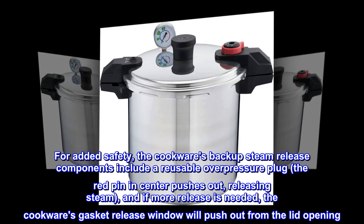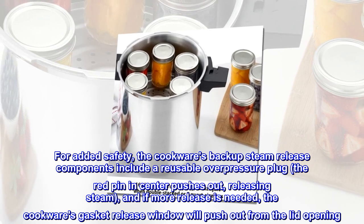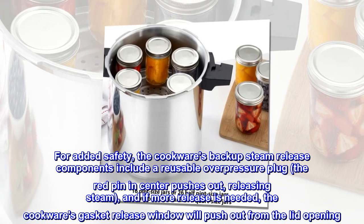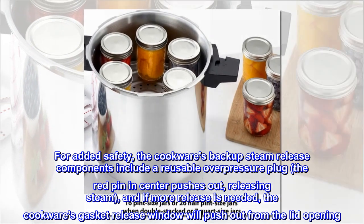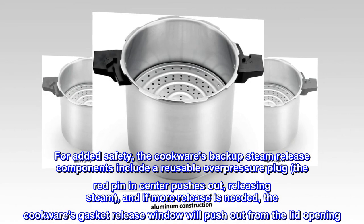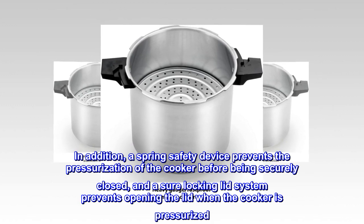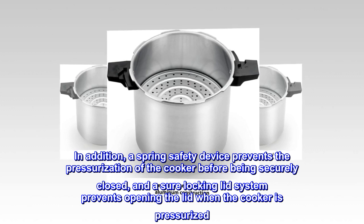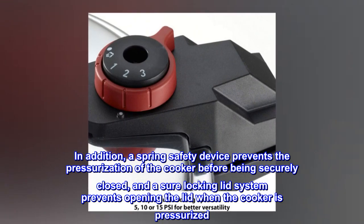For added safety, the cookware's backup steam release components include a reusable overpressure plug — the red pin in the center pushes out releasing steam — and if more release is needed, the gasket release window will push out from the lid opening. A spring safety device prevents pressurization before the cooker is securely closed, and a sure-locking lid system prevents opening the lid when the cooker is pressurized.